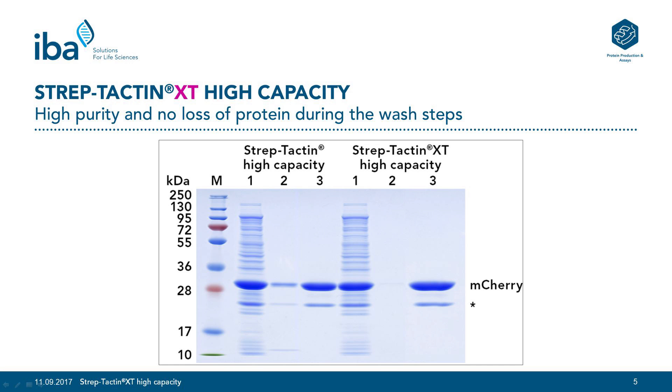This is shown on this SDS-PAGE gel, where we purified mCherry twin Strep-tag via the two indicated resins. Lane 1 represents the loaded lysate, Lane 2 the last wash step, and Lane 3 the eluted protein. Both elution lanes contain the purified protein with a purity above 95%. The difference between both resins is that the mCherry protein is washed off the Streptactin High Capacity column during the wash step, which results from the lower binding affinity of Streptactin. In contrast, no target protein was released from the column during the wash procedure with Streptactin XT High Capacity, showing that no protein is lost if a long and intensive wash is required.